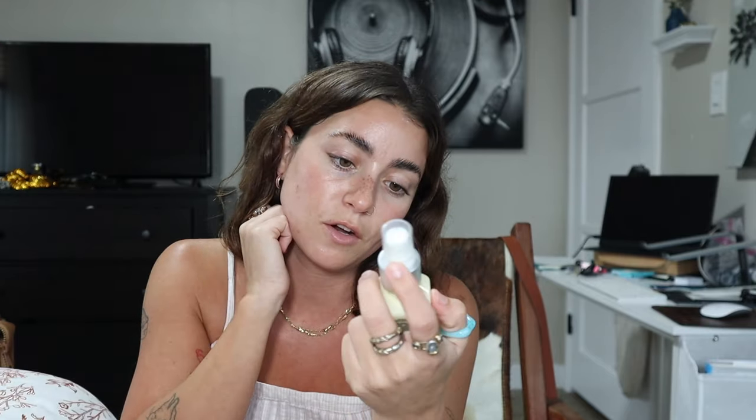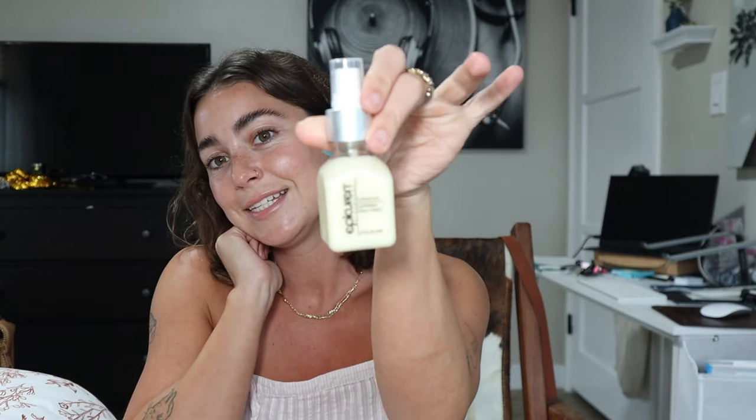I also do a chemical exfoliant in the PM after cleansing — I've always used Paula's Choice 2% PHA Liquid Exfoliant and love it. I use it pretty much every night after cleansing. Then I do the serums, and for moisturizer I use the Epicurin Luminous Glow Cream — it smells amazing and you only need a tiny amount. Then I use CocokInd Silk SPF in the mornings because I always use an SPF.